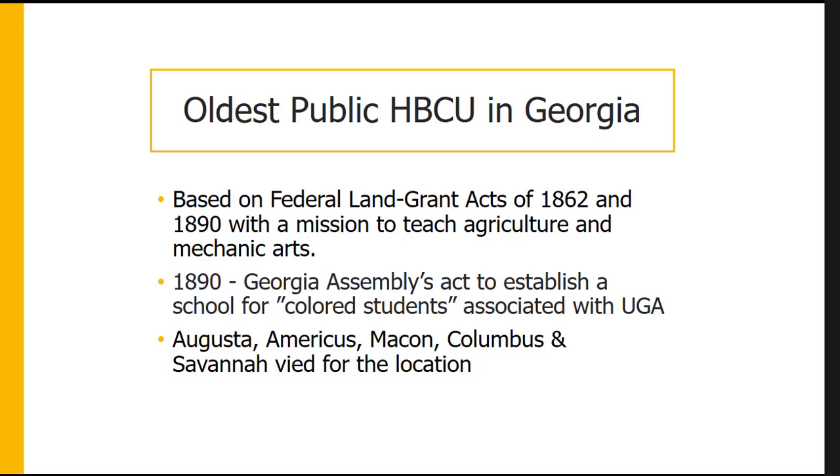Ministers of Savannah's prominent Black churches — like Reverend Alexander Harris of Second Bryan Baptist Church and Reverend E.K. Love of First African Baptist Church — formed a committee to promote establishing the land grant school in Savannah. They held public meetings in the Black community and put together an offer to the state, raising money and including a donation of land near the Vernon River where Savannah State sits today.